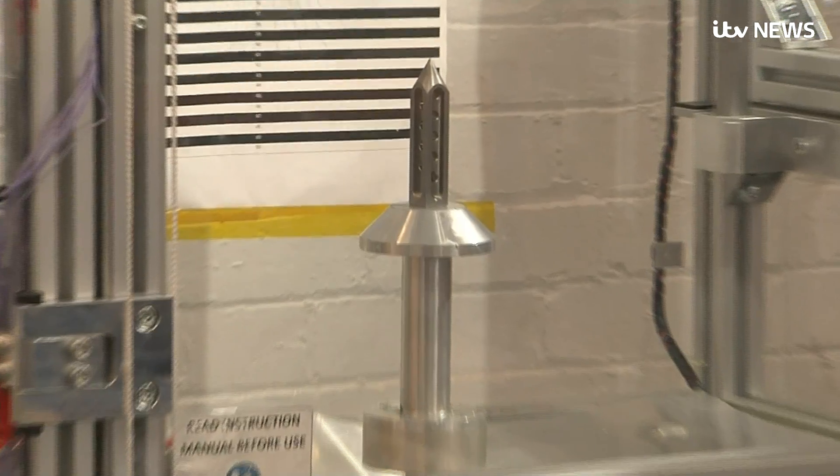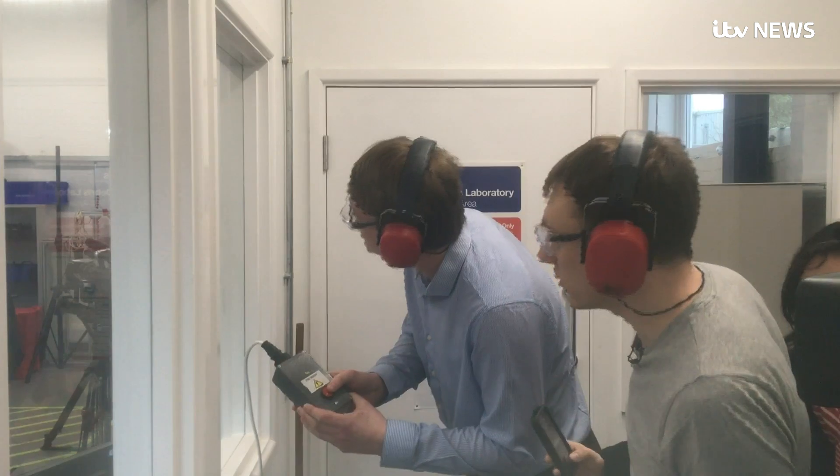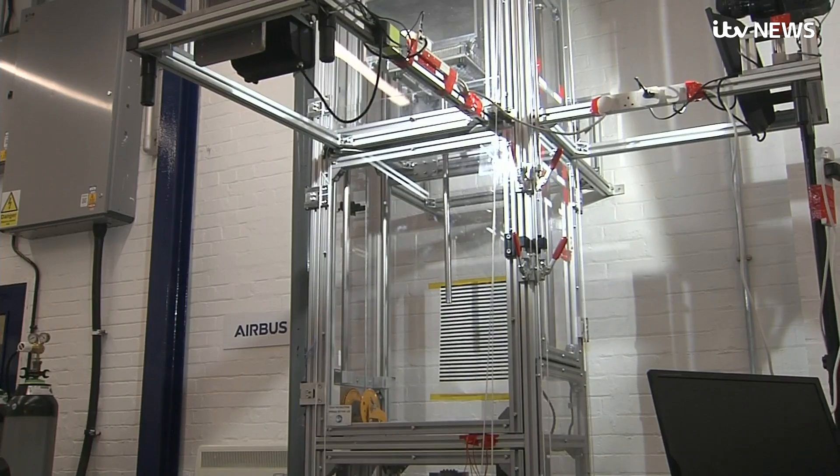So, could a harpoon be the answer? Today in Stevenage, that's what was tested. Three, two, one. Woohoo!